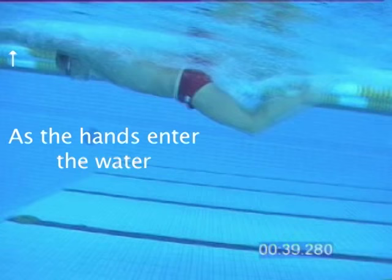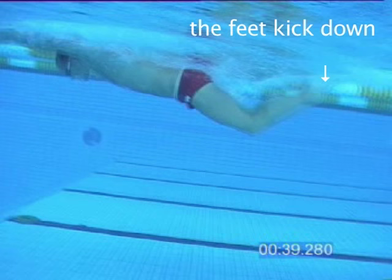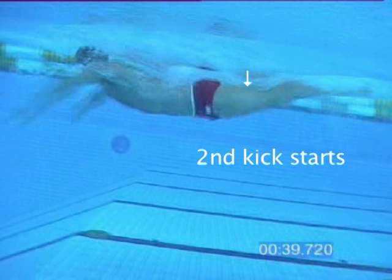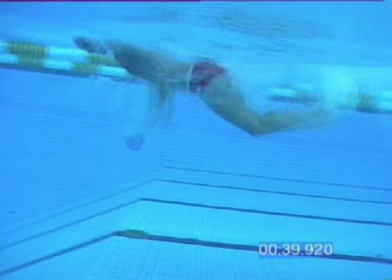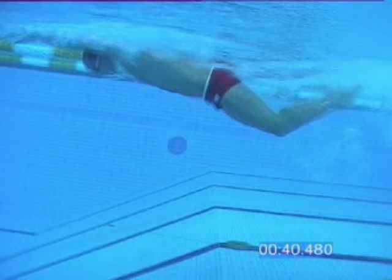Timing of the kick is another problem area for age group swimmers. It's a two-beat kick. As the hands enter the water, the feet kick down for the first kick. And then as the pull begins, the second kick starts. The second kick throws the body out of the water as the arms are pulling.